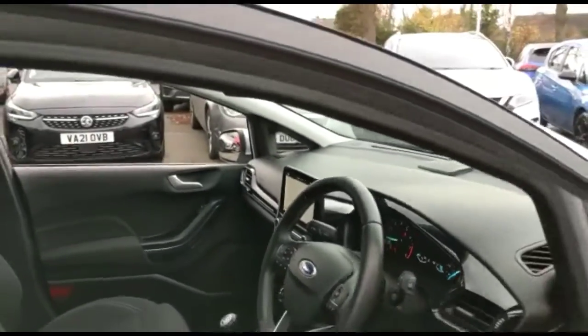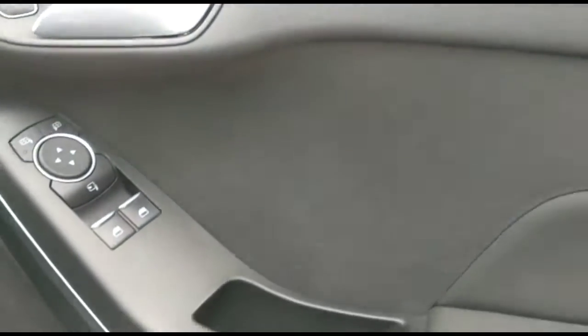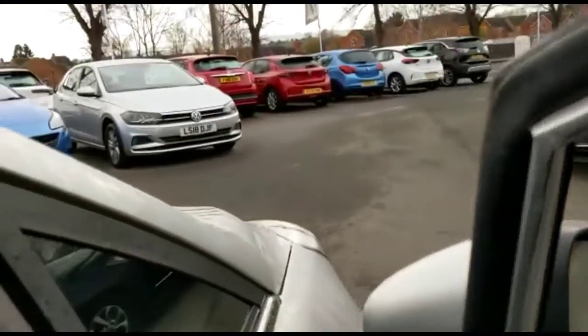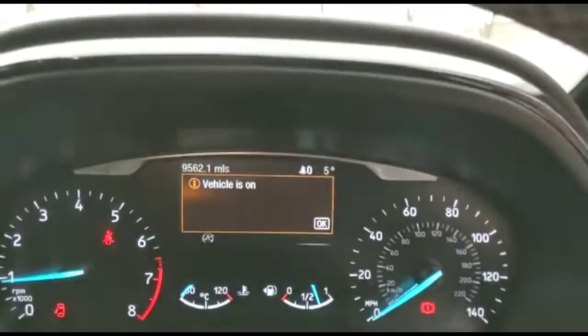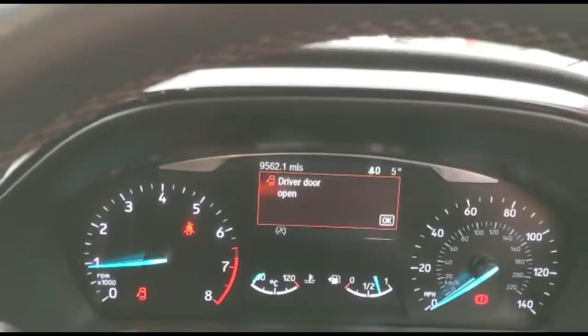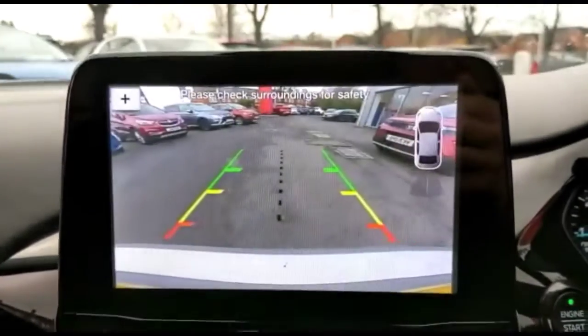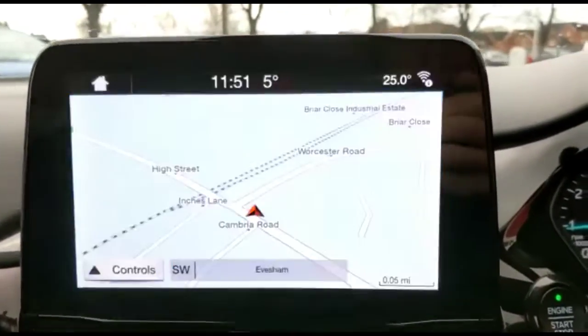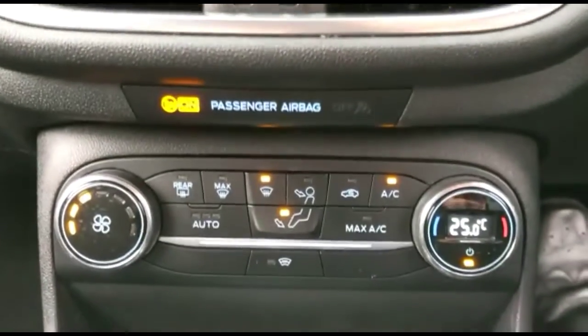Taking a look inside the vehicle at the front, there are front electric windows and mirrors, automatic lighting control, a central display in the dashboard with trip computer, Ford SYNC touchscreen with satellite navigation and reverse camera visible on the display, and single zone climate control plus the heated front screen.